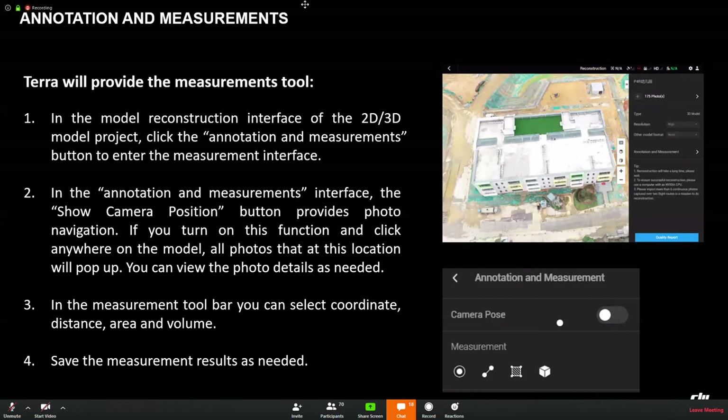The measurement bar provides: coordinates, distance, area, and volume measurements.